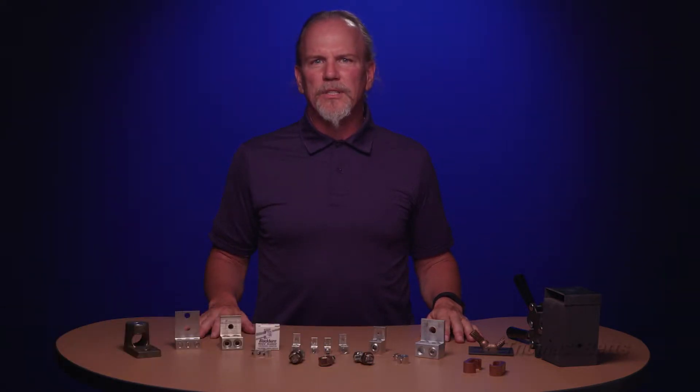Hi, I'm George Robertson, Product Marketing Manager for Conductivity & Grounding. Today I'd like to take a few moments to talk to you about Thomas & Betts' Blackburn Grounding Product Portfolio.